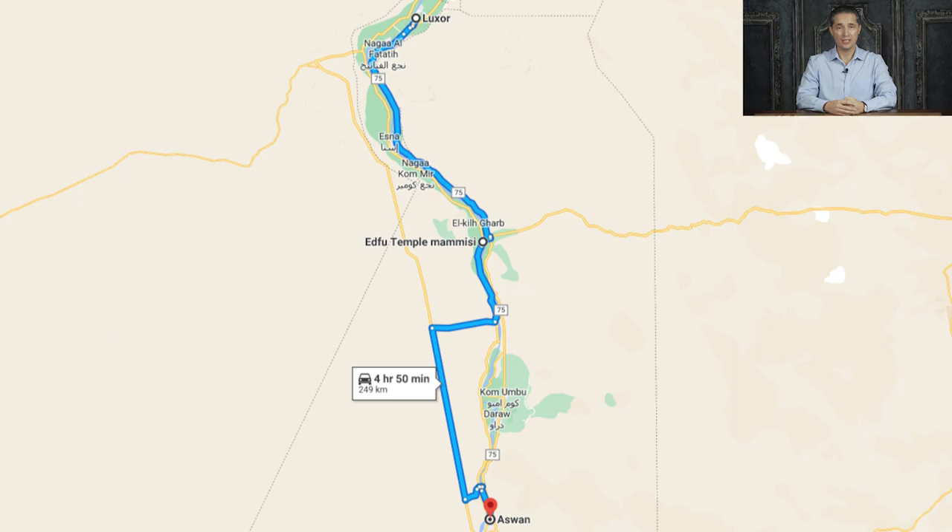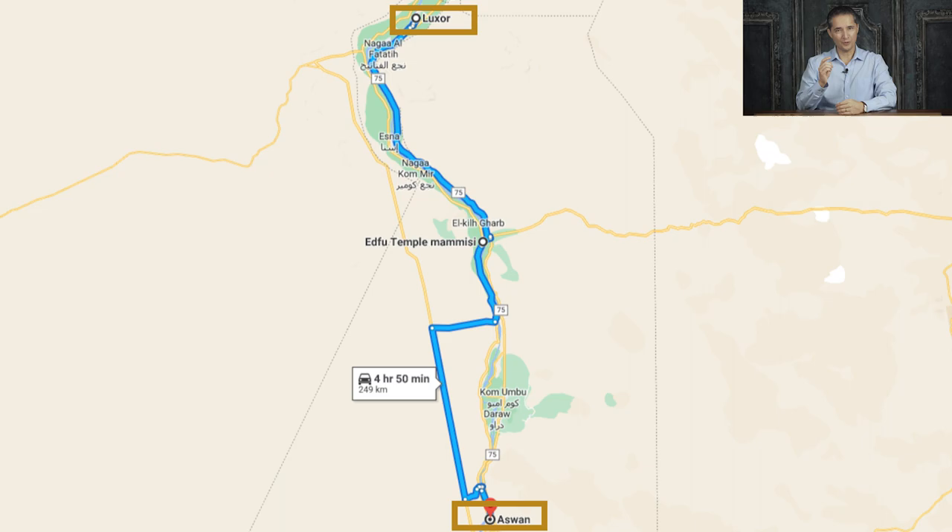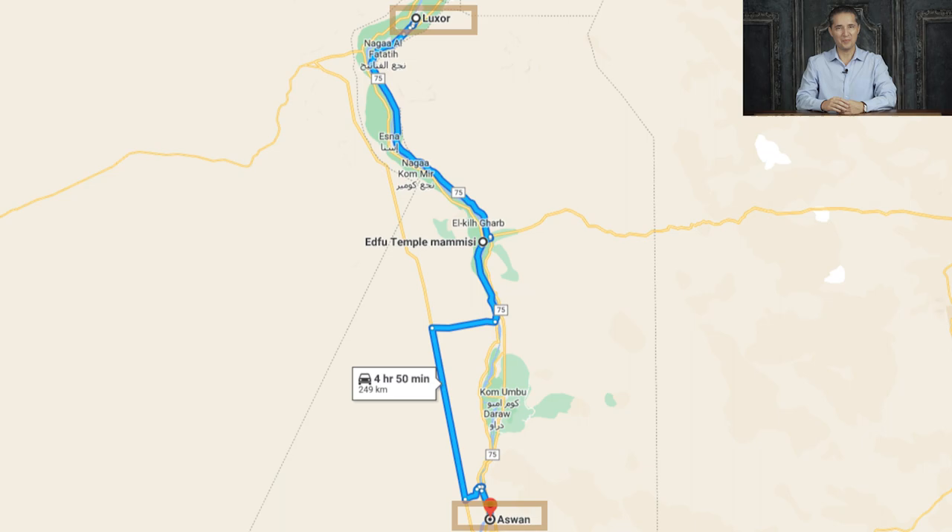People usually do this as part of a longer trip between Luxor and Aswan, as the city of Aswan has some amazing touristic attractions that you don't want to miss. But that's a topic for a different video.